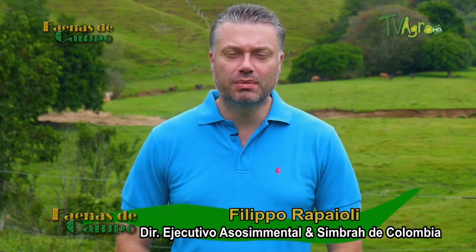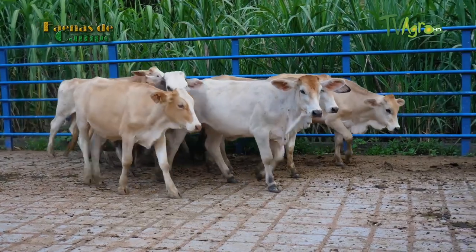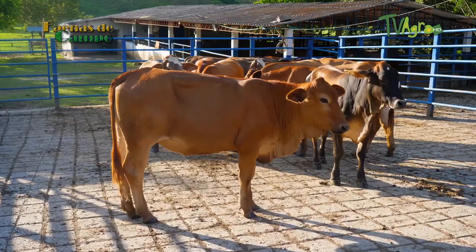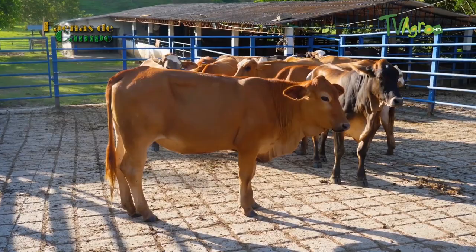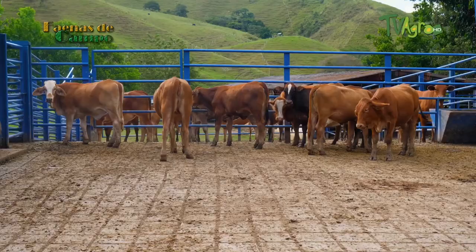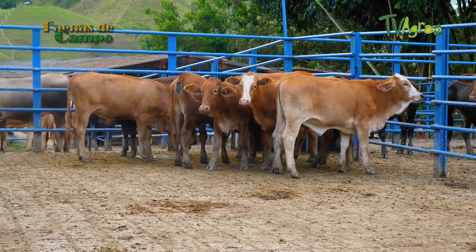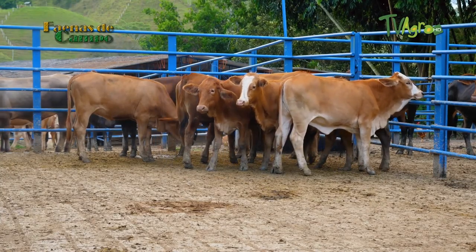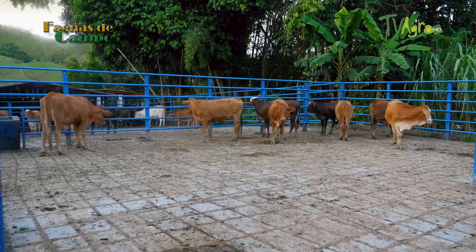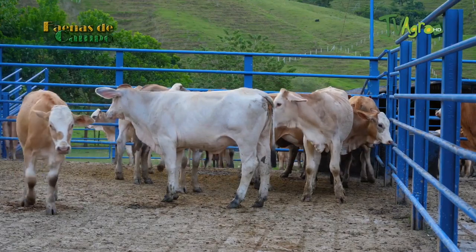Good day, friend rancher. Today we are in the Middle Magdalena, at Hacienda Los Manos in the municipality of Mazio — a hacienda that has long worked with Simmental and Simbra. Let's see through the images the genetic work that these Simbra bulls do on an F1 Simmental-Brahman cow, obtaining a specimen with 56% Simmental and 44% Brahman blood — a specimen fully adapted to this climate of high humidity and high temperatures.